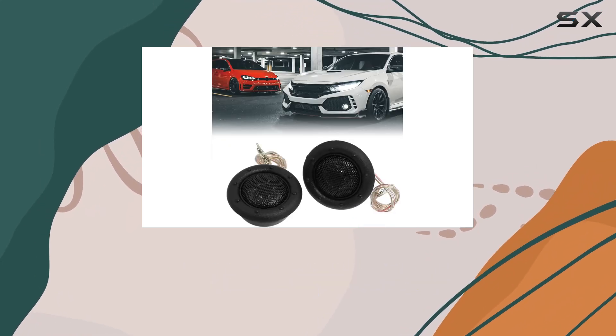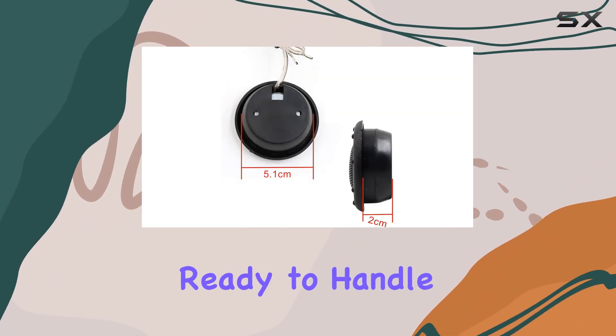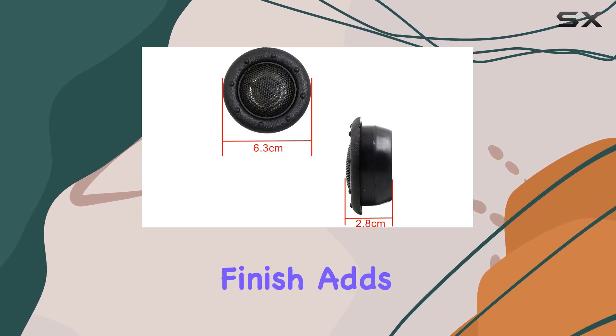Constructed with a combination of plastic and metal, these tweeters feel durable and ready to handle the rigors of daily use on the road. Plus, the sleek black finish adds a touch of style to your car's interior.